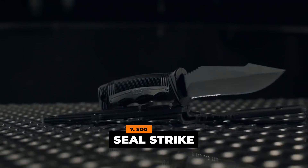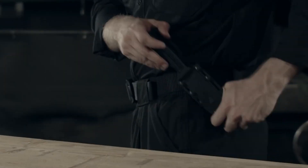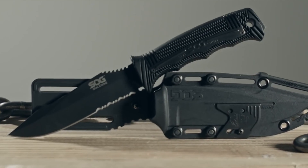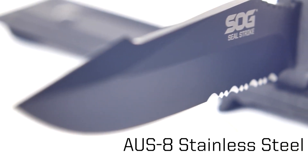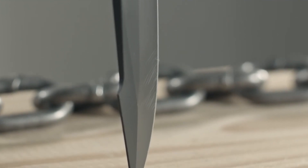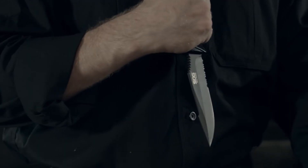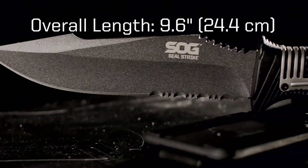Number 7: SOG Seal Strike. Another cool knife from SOG is the SOG Seal Strike, retailed at $100. As the newest member of the Seal Fixed Blade Knife family, this knife is promoted as an exceptional companion in different field adventures. The blade is a 4.9-inch AUS8 stainless steel full-tang knife blade, and like the SOG Pentagon FX, also has a black titanium nitride coating. This blade comes with a sturdy, glass-reinforced nylon handle, perfect for the rough outdoors. Its weight is 0.35 pounds and overall length is 9.6 inches.